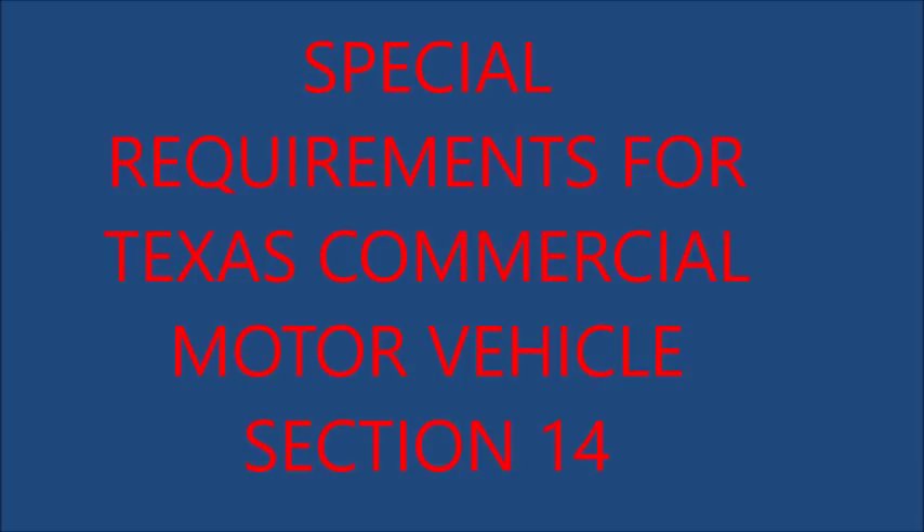8. Extensions Over Front and Rear: No vehicle may carry a load extending more than three feet beyond the front nor more than four feet beyond the rear unless a special permit is obtained. When any load extends more than four feet beyond the rear, there must be attached on the extreme rear of such extension a red flag at least 12 inches square during daylight hours, and at night a burning red light visible for 500 feet.